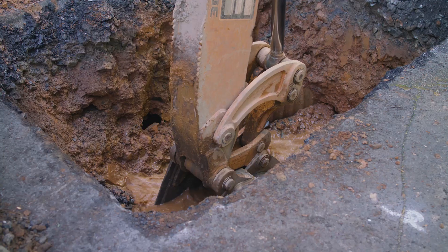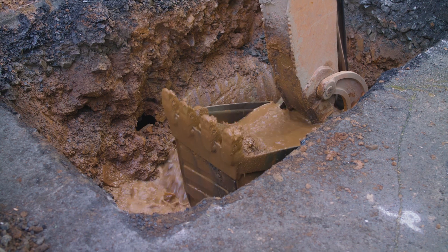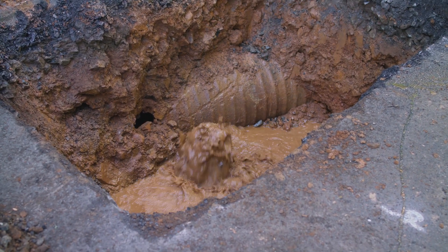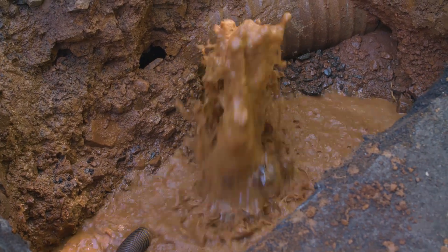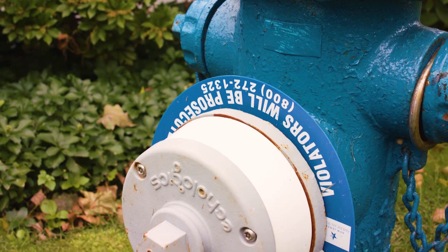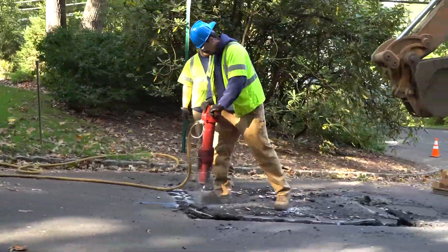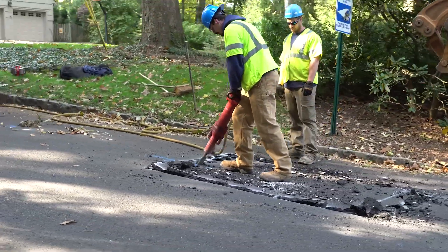Our company has taken a strategic approach to deploying these sensors in the field. Currently we're looking at the areas where we've had the most main breaks and historically where the pipe is the weakest. The program our company currently has has had multifaceted benefits — firstly, we're able to lessen our impact to our customers and fix leaks on a scheduled basis, thus making the customer experience better.